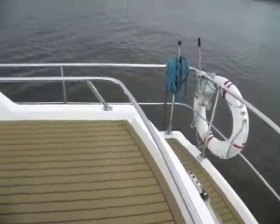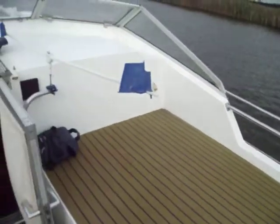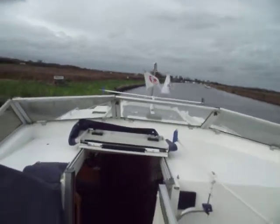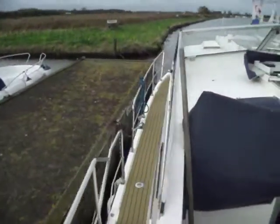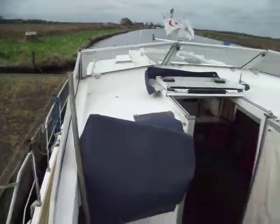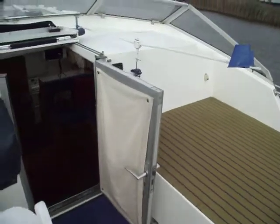Very well presented. There are cushions and seat covers for the upper helm. And that's the view from the upper helm. Side decks all, as well as bow, as you'll see in the photos. And the foredeck all covered in this rather nice teak decking.